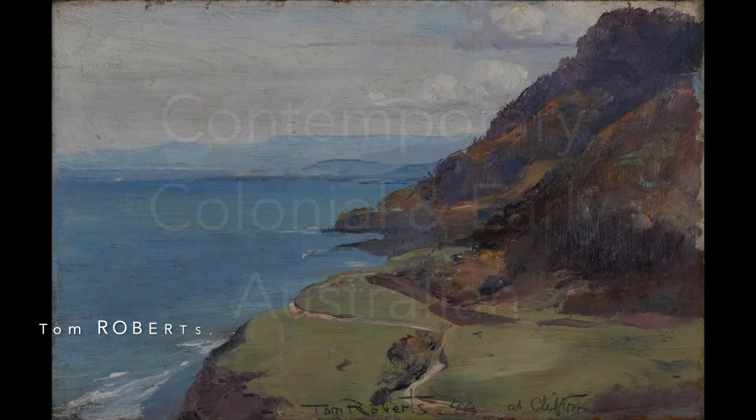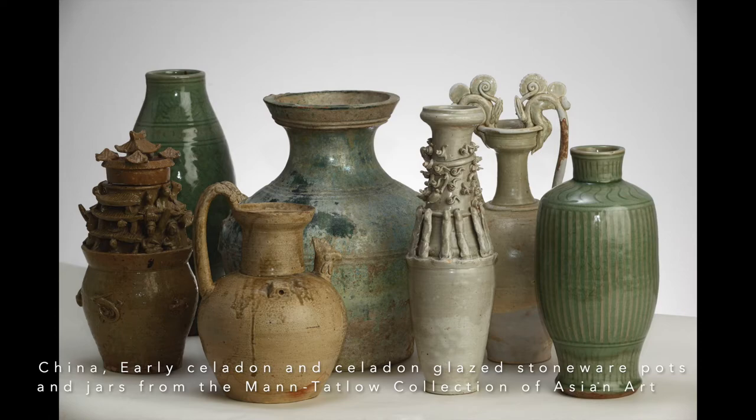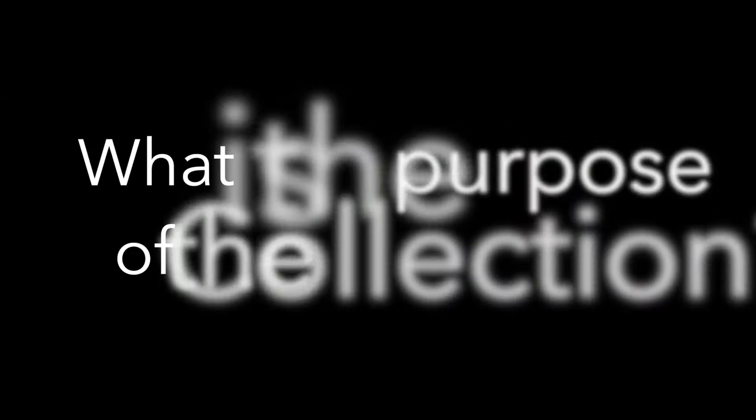I look after the gallery's collection. We have over 3,000 artworks here at Wollongong Art Gallery and those acquisitions come into the gallery through gift or donation or we purchase works for the collection. We are attempting to gather together works to tell the story of Australian art and our community so that in many years' time people can reflect on the collection.